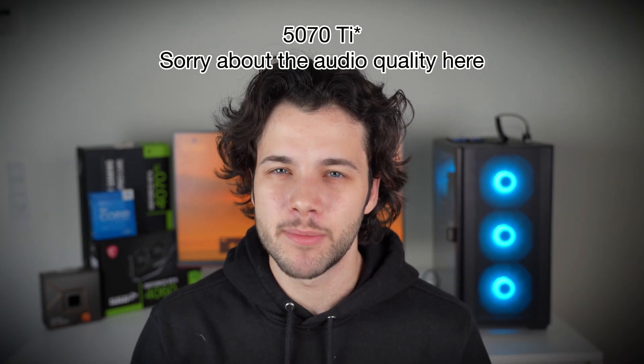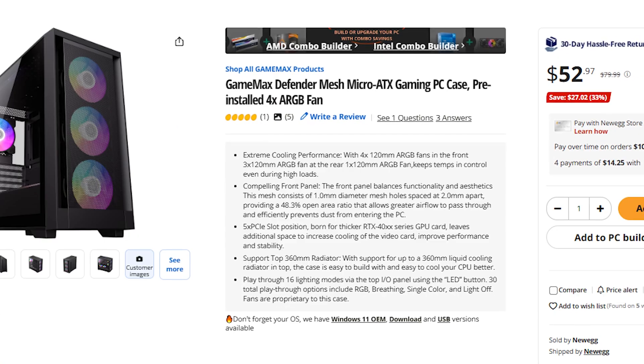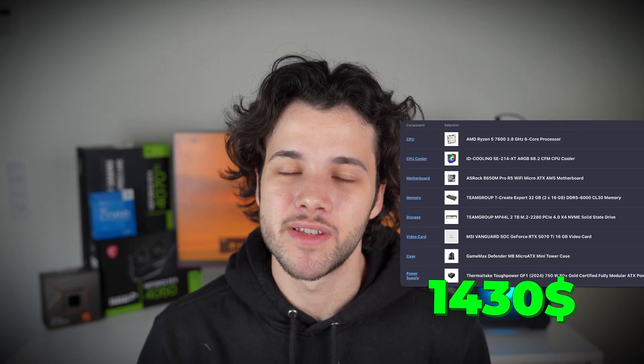As a bonus PC, I have one more — the cheapest on the list. I wouldn't recommend it for most people, but if you really want to go under $1,500 USD and still get the 5070 Ti, then for the CPU I would go with a Ryzen 5 7600, with a different CPU cooler, motherboard, and case. You'll find that bonus PC down in the video description. It comes out to around $1,430 — definitely the cheapest system you can get with the 5070 Ti. I recommend buying this mainly if you play GPU-limited games, so the Ryzen 5 won't be a bottleneck. If you play high CPU-demanding games, you will lose some performance compared to the other systems.